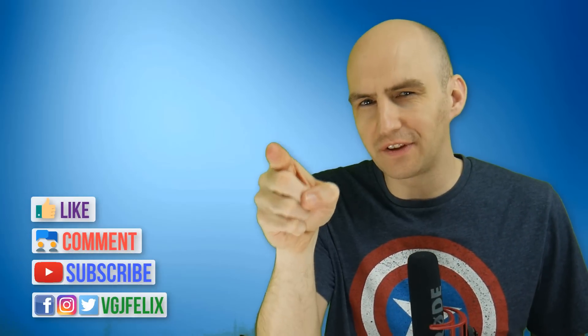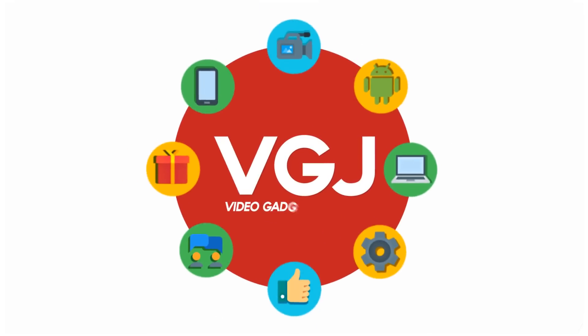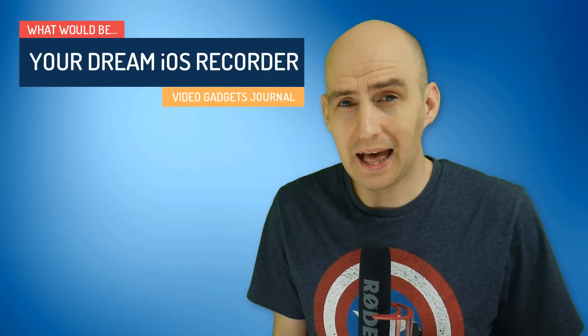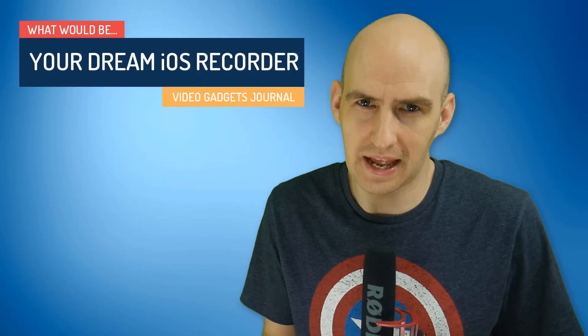Let's say everything in the Apple world was perfect and you could have anything you wanted. With that being said, what would be your dream iOS screen recorder? Welcome back to the Video Gadgets Journal. I've decided to take a step back from the iOS screen recording market — we can see what we have, and what we have is acceptable. We can screen record despite Apple's attempts to stop us, but in a dream world, a perfect world with no restrictions, what do we really desire from our iOS screen recorders?